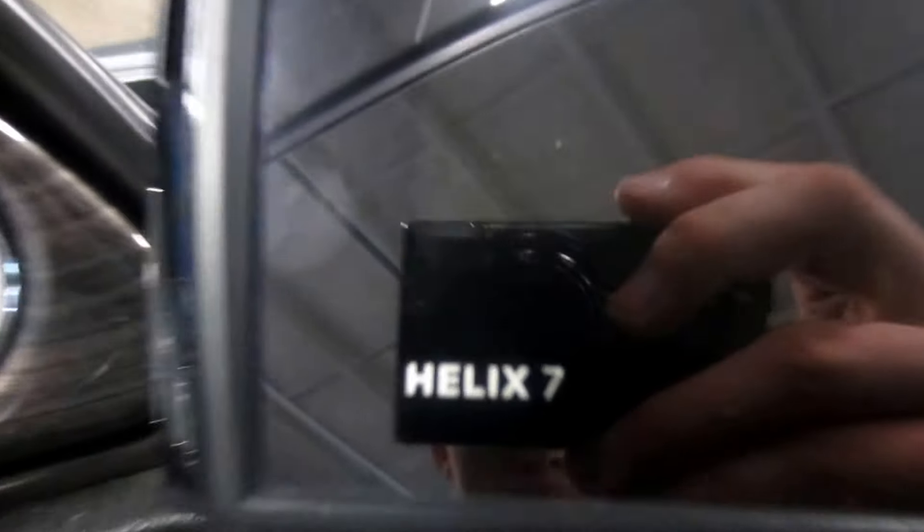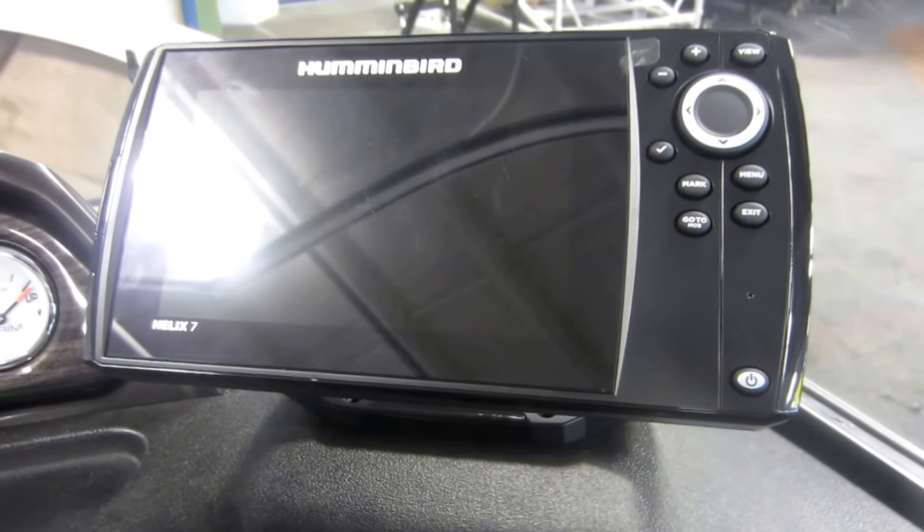Humminbird Helix 7 fish finder and GPS — it has not been mounted yet for user preference.